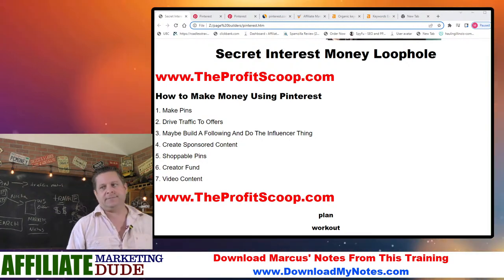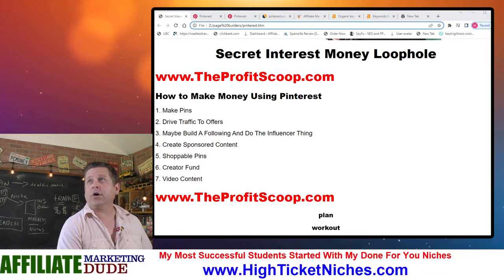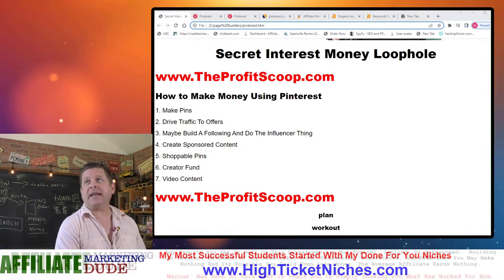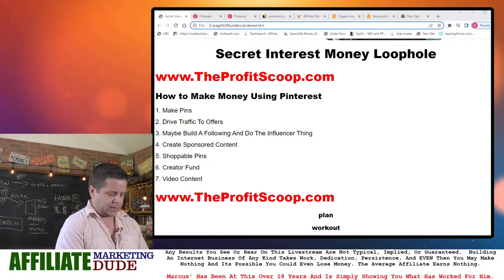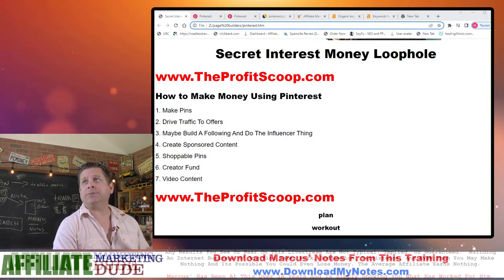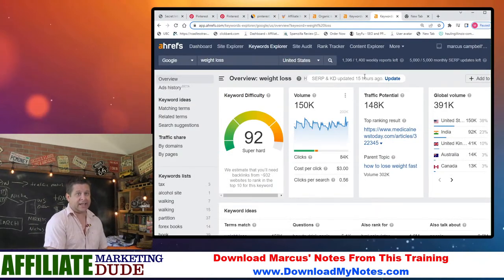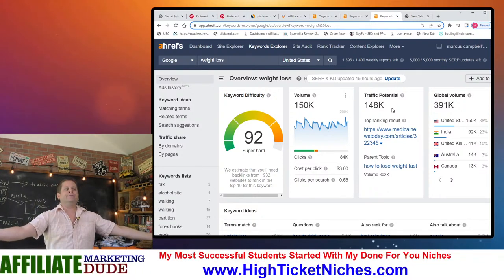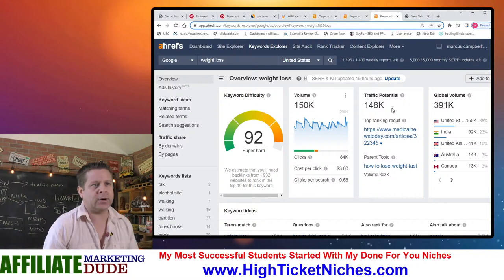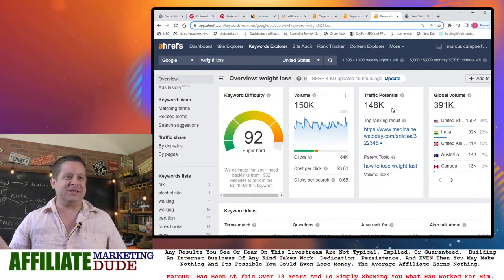Most people are going to go to their keyword tool. My favorite is Ahrefs. They're going to type something in like 'weight loss,' see the difficulty is 92, and think it's super hard. This is too competitive for the average person — it's too competitive for me, and I've been doing this 23 years. I'll probably never rank for weight loss.